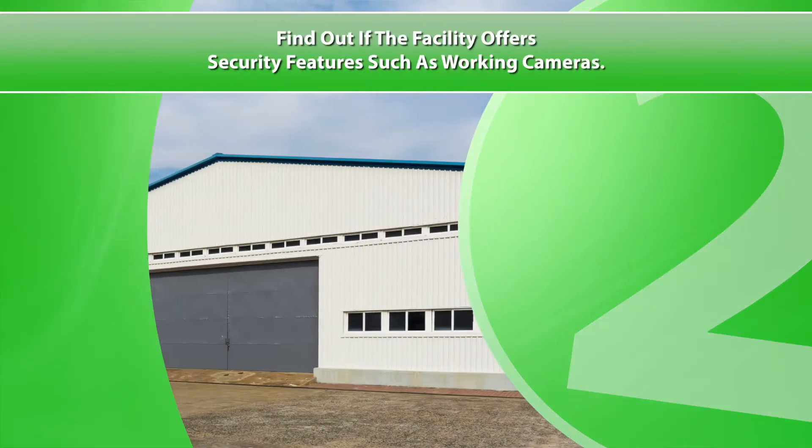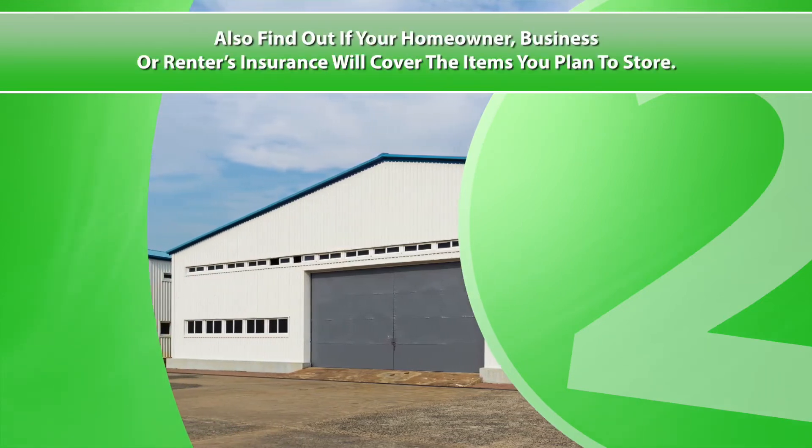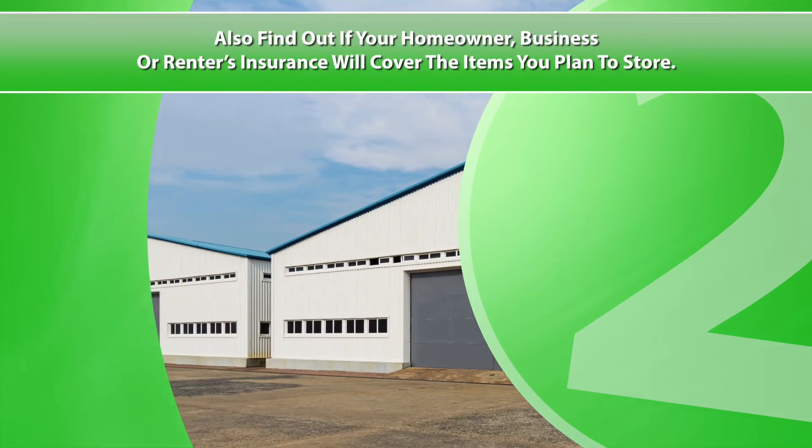Two: find out if the facility offers security features such as working cameras. Also, find out if your homeowner, business, or renters insurance will cover the items you plan to store.